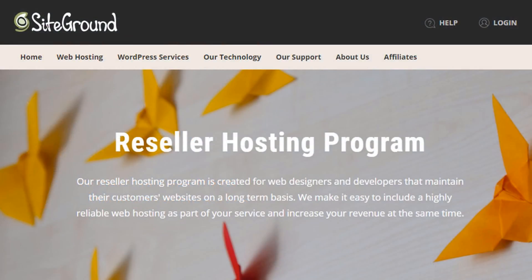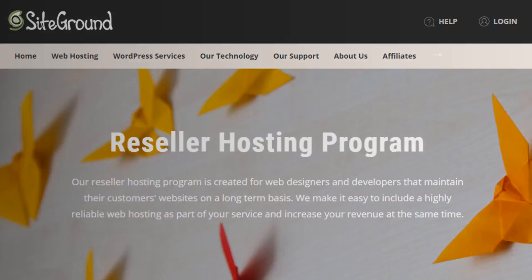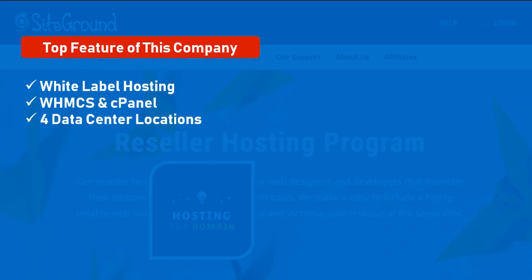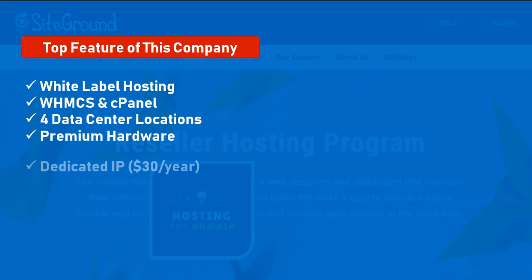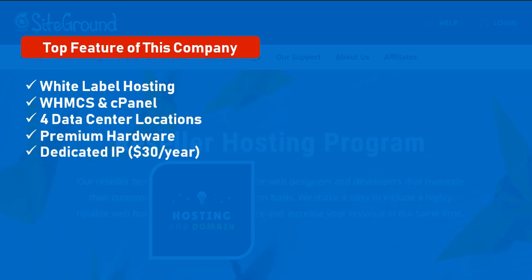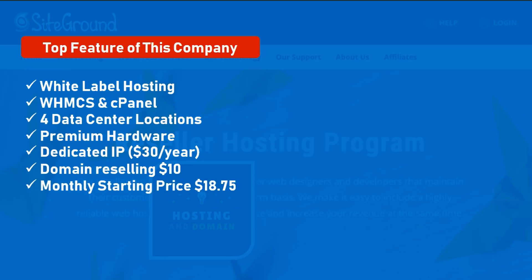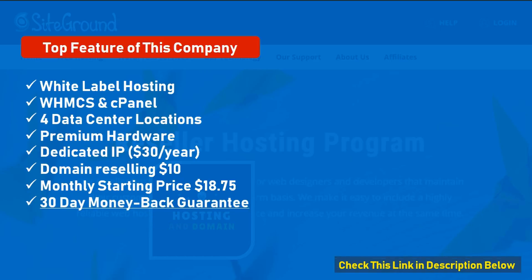Number 5: SiteGround. Global reseller web hosting with premium hardware. Top features: white label hosting, WHMCS control panel, 4 data center locations, premium hardware, dedicated IP at $30 per year, domain reselling at $10 per domain. Monthly starting price: $18.75. 30 days money back guarantee.